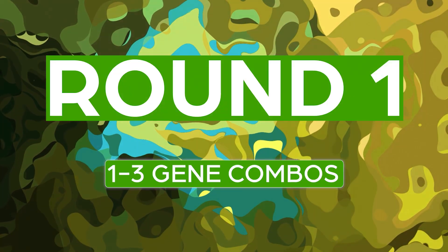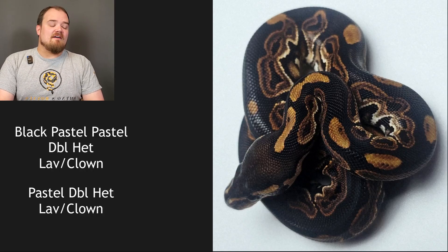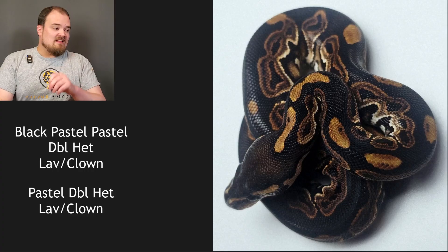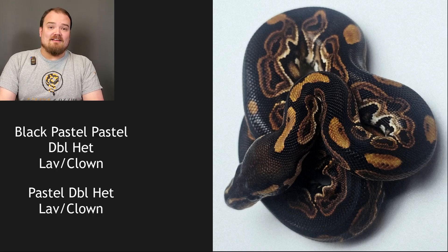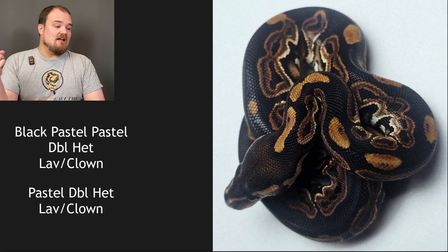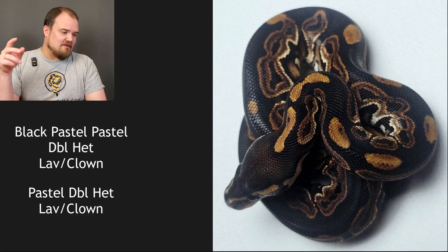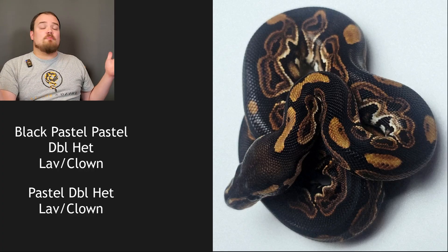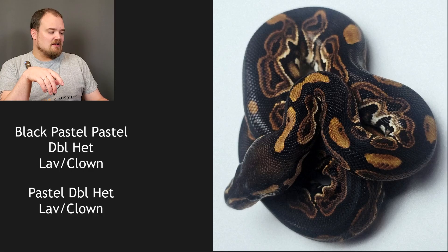First one — this will be between one to three genetics. The pairing is a black pastel pastel double het lavender clown bred to a pastel double het lavender clown. So 'het grail' is what we call that if you hit the visual lavender and clown. They did not hit it, because I can tell you this is not a lavender and it is not a clown. While this looks like an extraordinary example, I believe it is just a black pastel. Pastel would create a lighter snake — there's a chance you could have a super pastel in this one. I'm calling it: this is one gene, only black pastel. Locking it in.